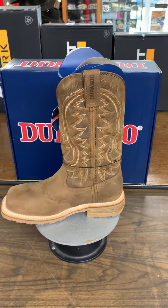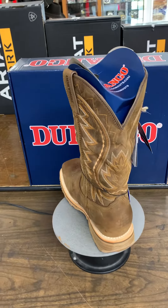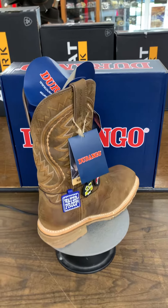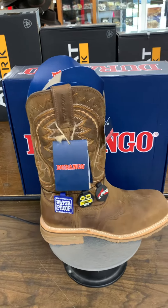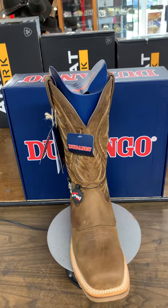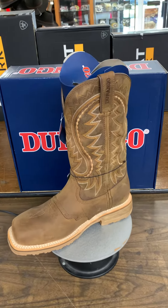This is the Durango DDB0297. Call 727-544-2606, or use our 800 number, 1-800-919-9378.